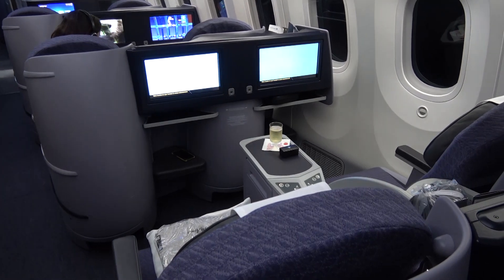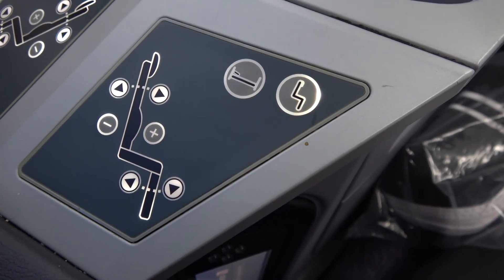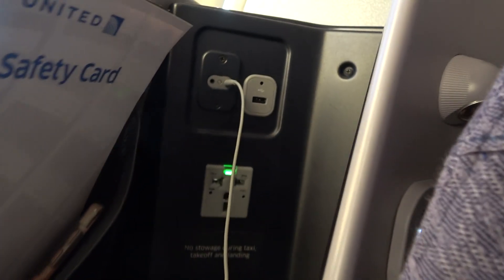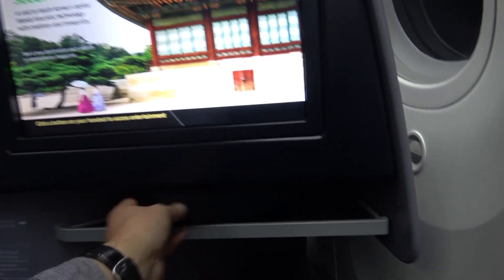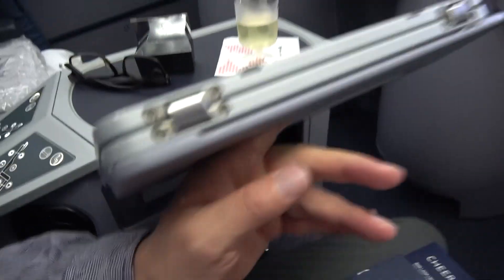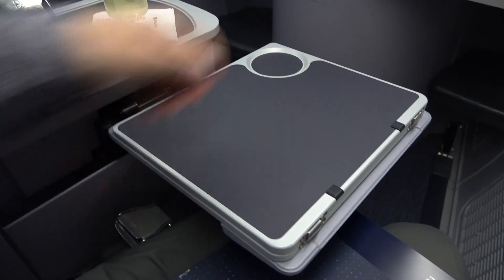I like this seat — it was comfortable and practical. There are plenty of adjustment options and the power point and USB port are within easy reach. Storage is provided under the entertainment screen and next to the seat. The tray table was functional and later in the flight proved to be a good working surface as I started working on some of my flight videos.